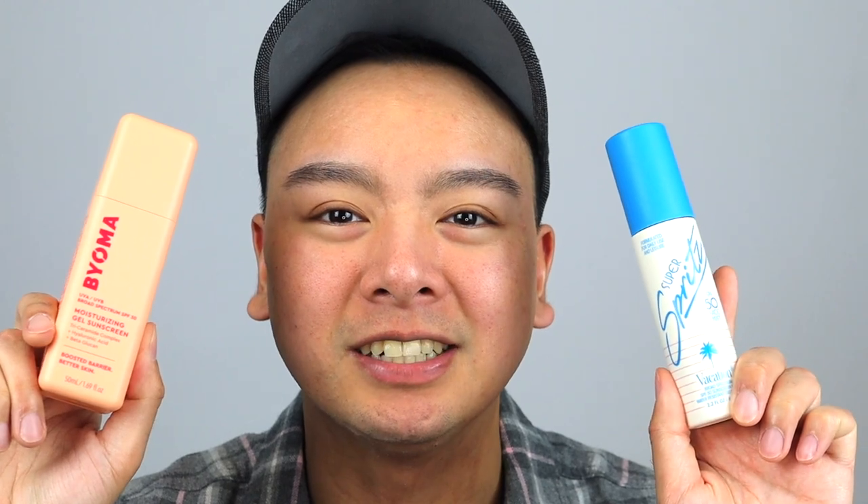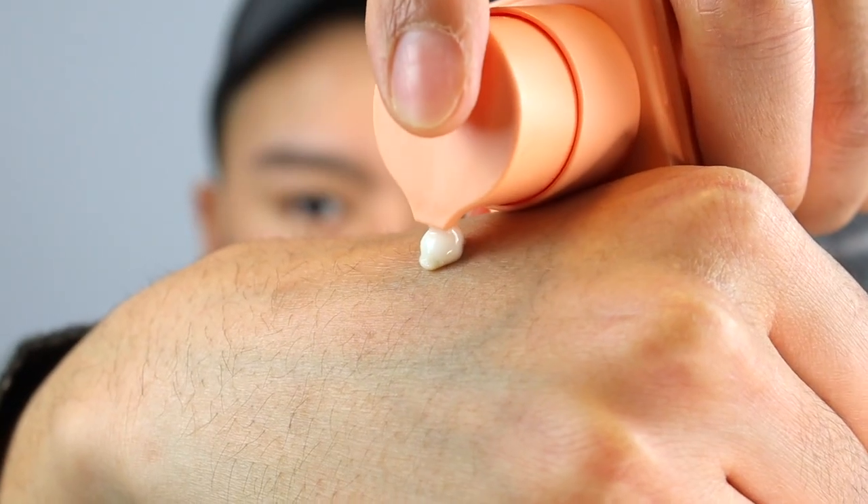With all the information out of the way, let's go ahead and test out these two sunscreens side by side in the demo. I'm going to apply the Bioma on my right side and the Vacation Inc. on my left. So there we have it — the Bioma on my right side. As you can see, it gives a healthy sheen glow. I wouldn't say it's overly dewy. The texture is amazing — it feels like a gel, it sinks into the skin, and it really doesn't leave any sticky, tacky, or greasy feeling. It feels really hydrated on the face. Also, there is no white cast, so it's great for people with medium to darker skin tones.